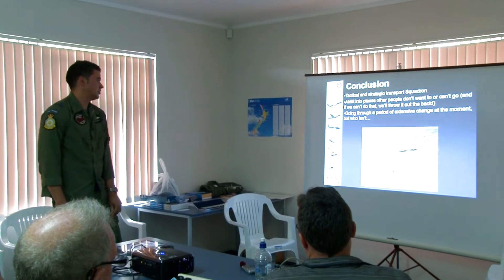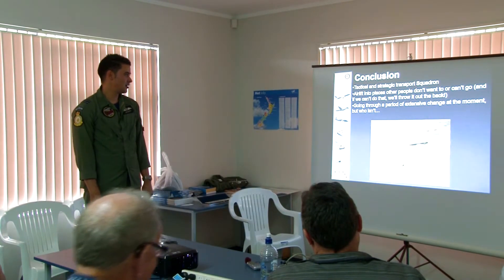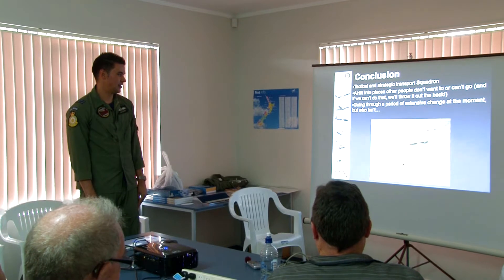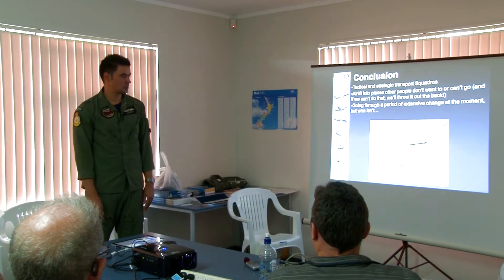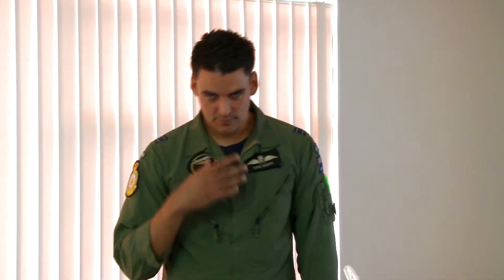In conclusion, the most important point is that 40 Squadron over the next five or so years is going to change its face pretty significantly. If I was a betting man, I would say they're going to lease a lot of J's and figure out what they want to do, and then maybe in 10 years re-assess. There are guys with a lot more stripes than me deciding this stuff and they know what they're talking about.